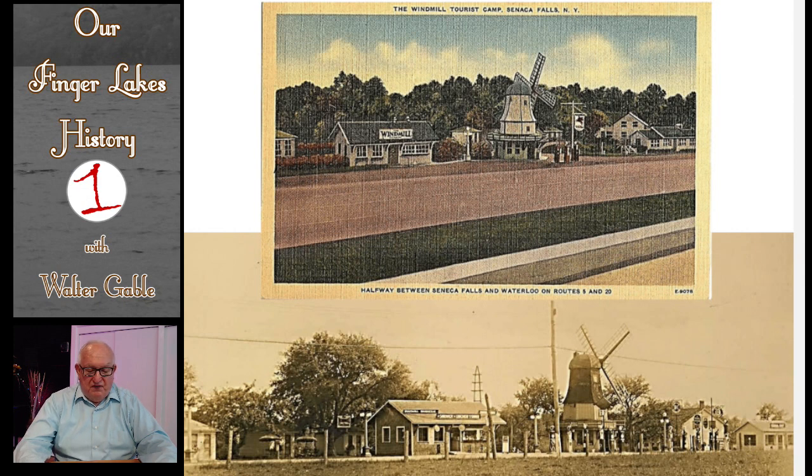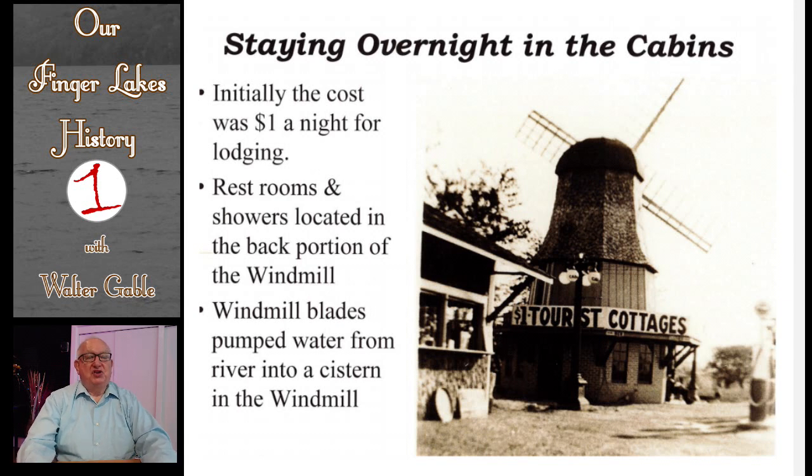Here are still two more visuals of the windmill complex in the early years of its operation, that is, before World War II. Imagine that in 1929 and the early 1930s, it cost only $1 a night to stay in one of the cabins. In the back part of the windmill building were the men's and women's restrooms with showers and toilets for the cabin guests to use. To provide water for those restrooms, Keane rigged up a ring gear from the Model T Ford and pumped water from the river to a cistern on the second floor of the windmill.